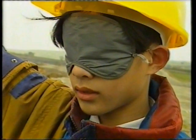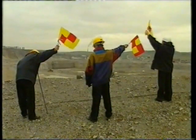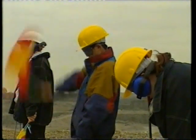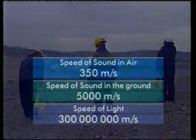They were waiting to see the light, hear the sound, or feel the sound. Samantha was first, because the light got to them before the sound. Elizabeth was next when she felt the sound coming through the ground. And Fung was last, when he heard the sound of the explosion coming through the air. The speed of sound in the air is 350 metres per second. At 5,000 metres per second, sound travels much faster through the ground. But light is much faster than any sound, at 300 million metres per second.